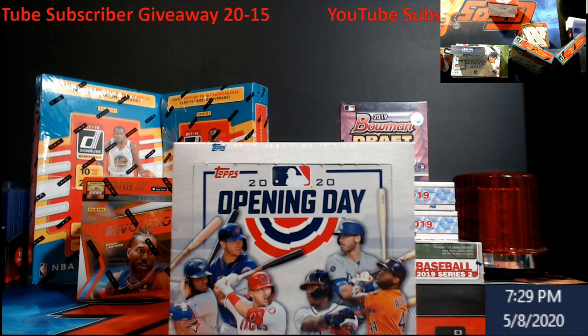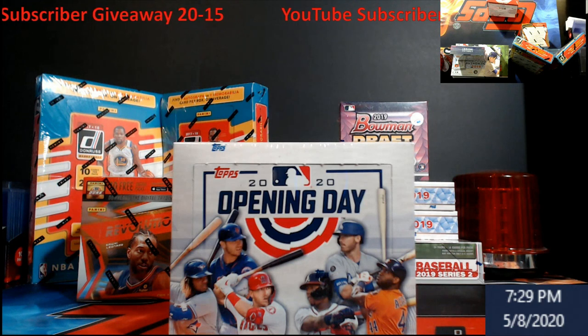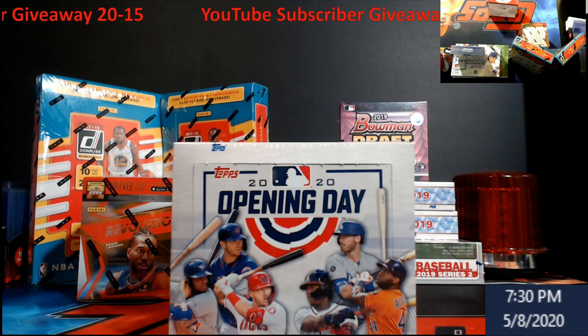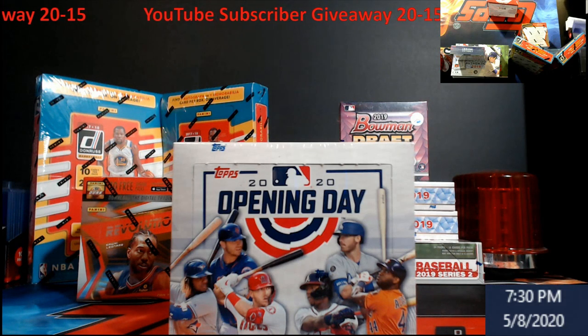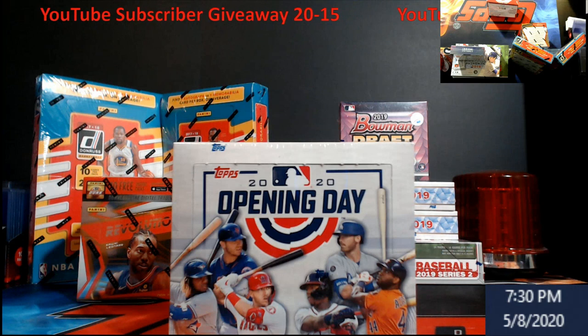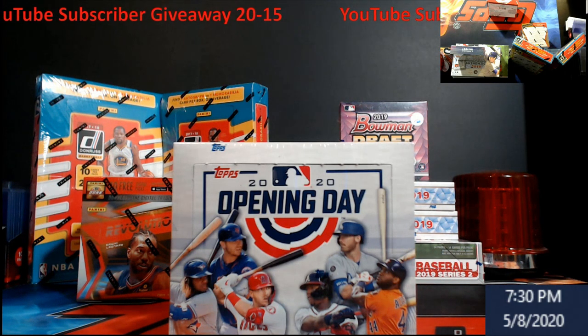We're on our 15th giveaway already this year — sometimes I may forget something, so just always check the description for everything. Same with the breaks: make sure you're reading the descriptions. When you buy your spot in the break, if you want spot nine that's your spot — we'll random teams and whatever comes in ninth that's your team. Pay attention, read descriptions, and if you have a question just hit me up.